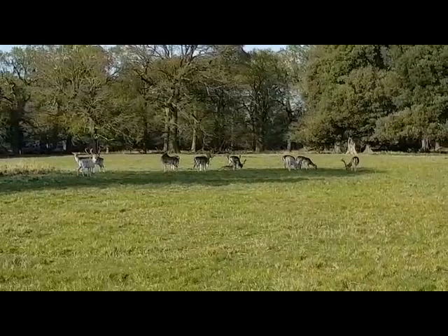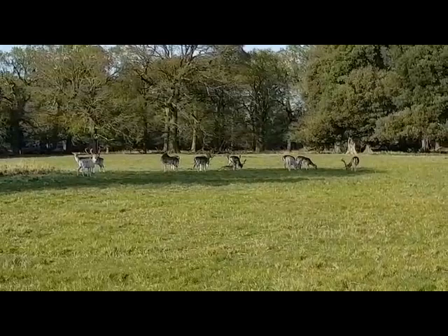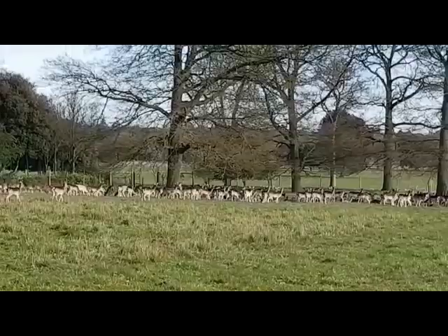The activity in the lakes is warming up as well. We've got our oyster catchers back, and our tufted ducks, as well as our friendly geese. But here are our lovely herd of fallow deer enjoying the evening sun.